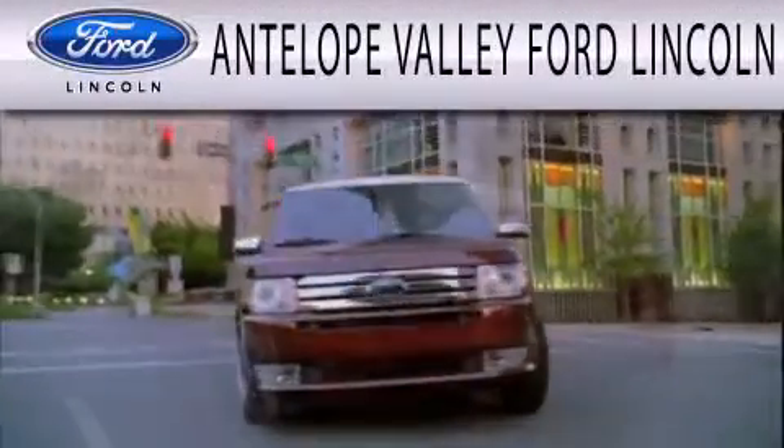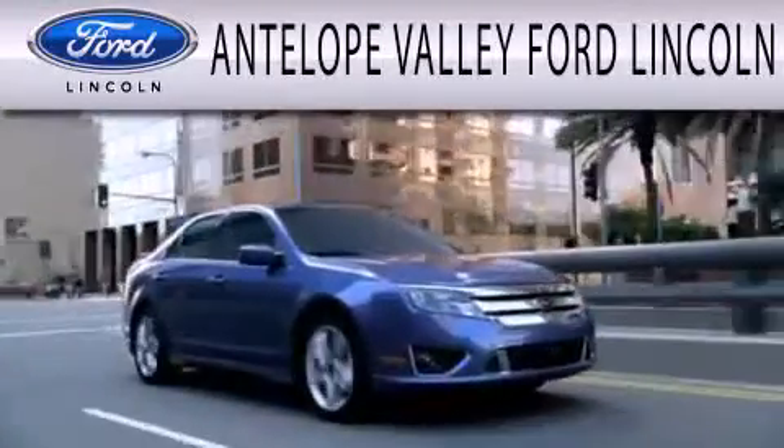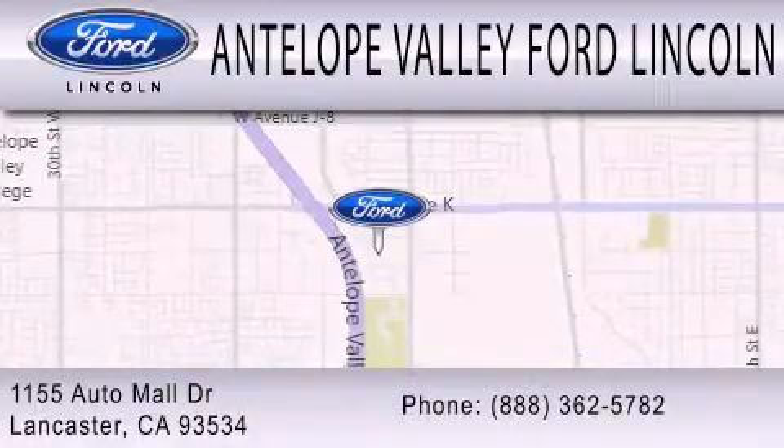Antelope Valley Ford Lincoln is dedicated to doing everything possible to ensure that the experience you have selecting your next vehicle is as pleasant as possible. We are located at 1155 Auto Mall Drive in Lancaster.